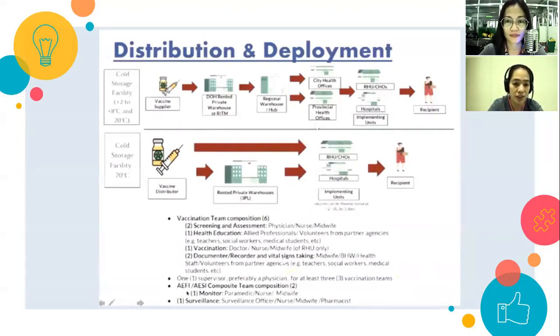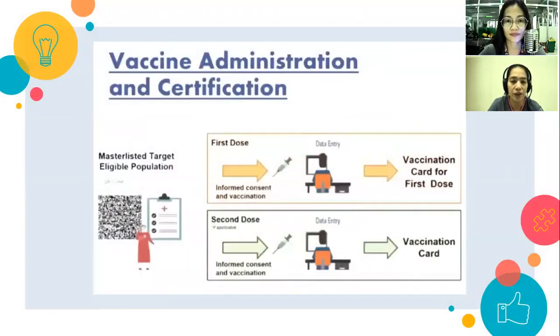The vaccination team gives the vaccines directly. Magkakaroon ng screening and assessment — gagawin ng doctor, nurse, or midwife. Magkakaroon ng health education conducted by professionals or volunteers from partner agencies. The vaccination itself will be done by the doctor, nurse, and midwife. Documentation will include recording vital signs, the date and time of vaccination, and the follow-up schedule. Surveillance will monitor who has been vaccinated.